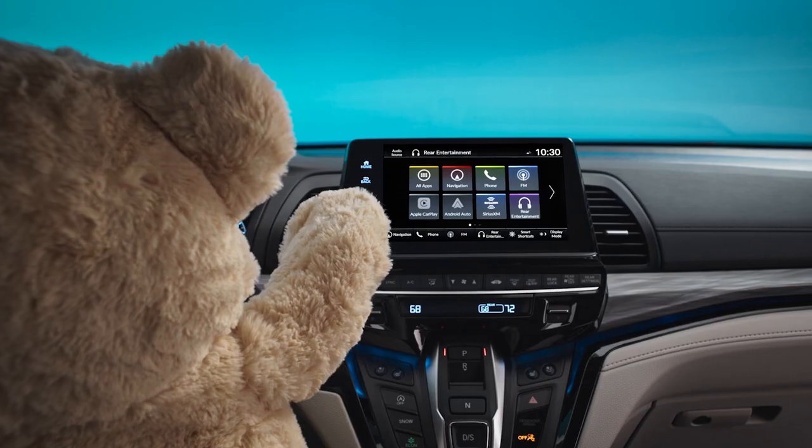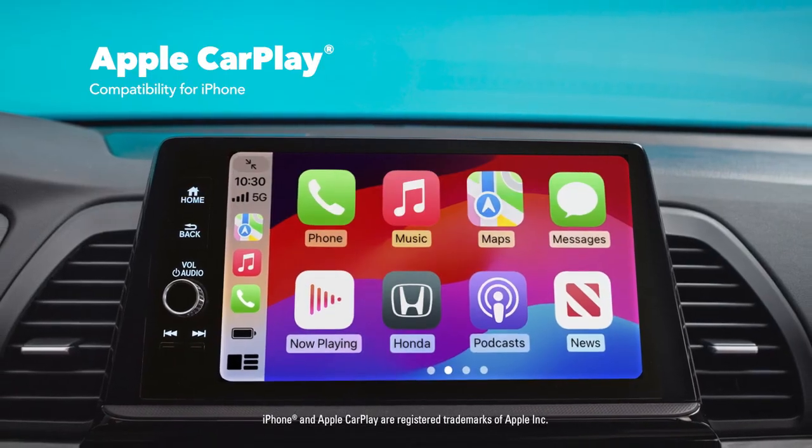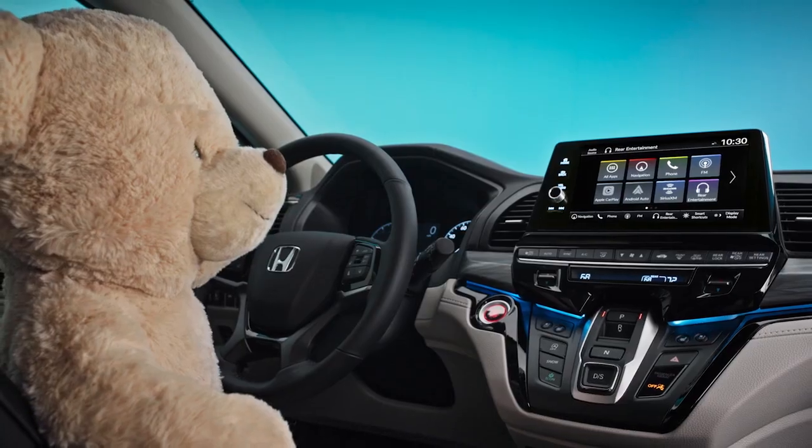Make every ride a connected one with seamless access to your favorite apps, music, navigation and more through Apple CarPlay or Android Auto compatibility. Goodbye cables!